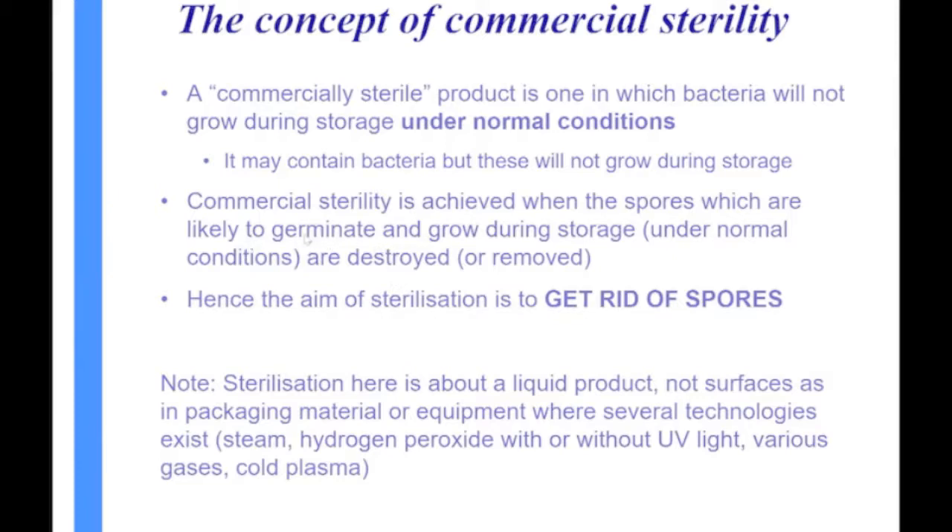We can achieve commercial sterility when any spores likely to germinate and grow during storage are destroyed. We really want to kill those ones which are likely to grow at room temperature. The aim of sterilization is to get rid of spores — either by killing them or removing them in some way.